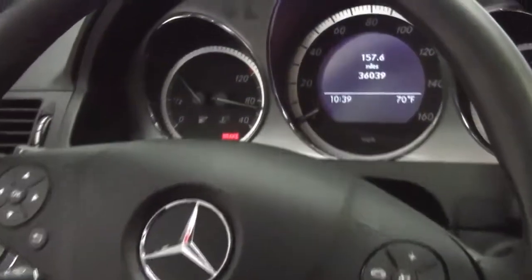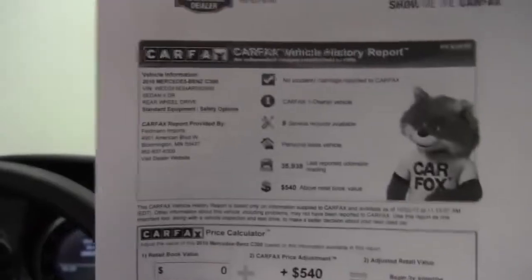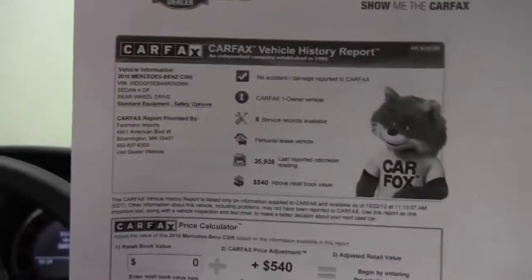And mileage — you can see the vehicle has 36,039 miles on it. Here's the Carfax. As you can see, no accidents or damage. One owner vehicle. And indeed, service records are available.